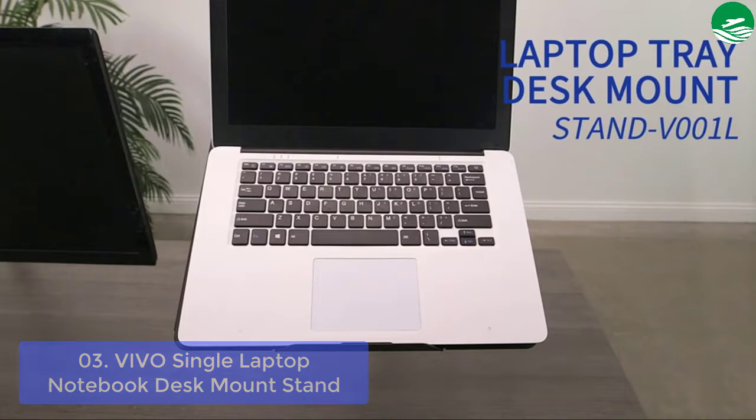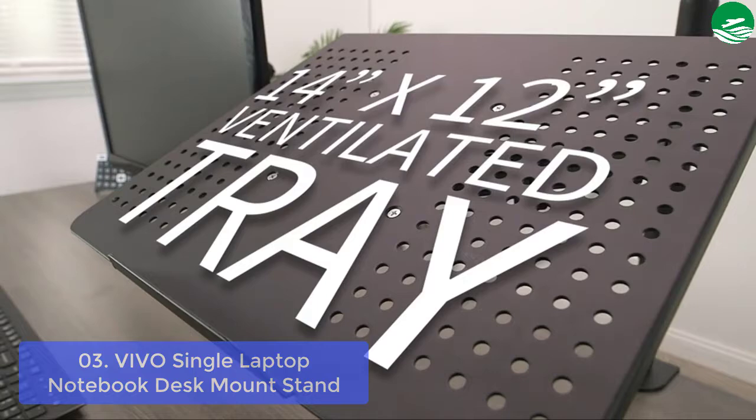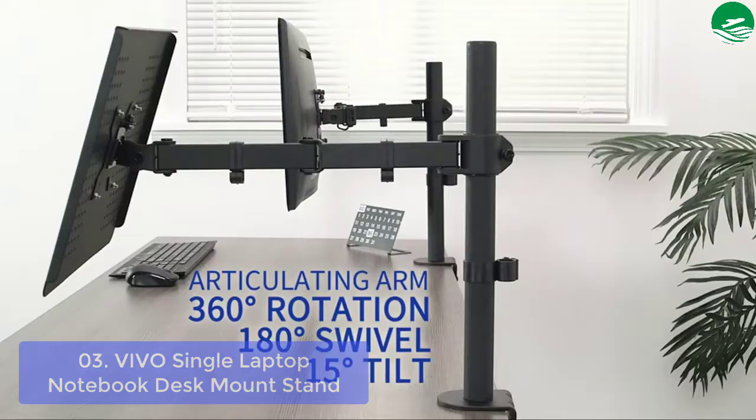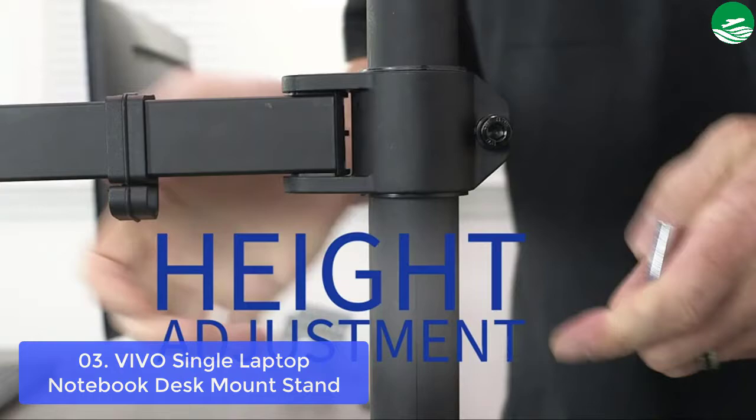List number 3: notebook desk mount stand. The Vivo heavy-duty laptop stand is designed to be durable, multifunctional, and lightweight, and easy to install. The product comes with a sturdy C-clamp for desk installation or an optional grommet mount that easily works into the desired position with your laptop. The Vivo laptop desk mount stand is a versatile stand that fits most 15, 17, and 18-inch laptops, perfect for video editing studios or any work area where laptop use is common. Utilizing adjustable arms and legs, the user can adjust the height or angle of the screen to their optimum comfort.